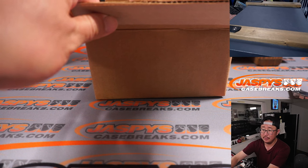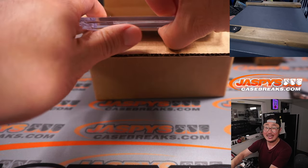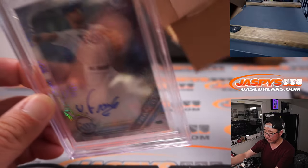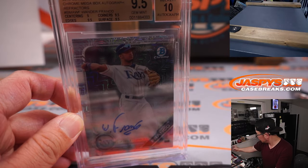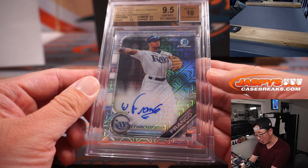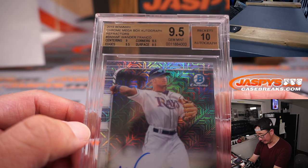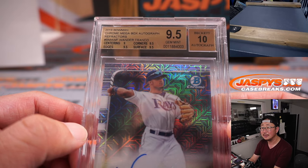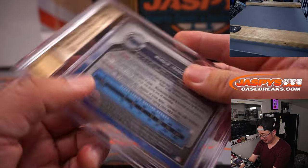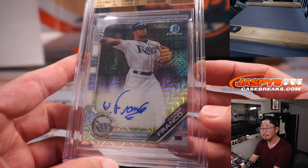And the last one here is baseball — 9.5/10 Beckett grade. It's Wander Franco. 9.5/10 Wander Franco from 2019 Bowman Chrome Baseball Mega Box Autograph Refractor. Centering is a 9, everything else — edges, corners, surface — is a 9.5. And the auto, a 10. That is awesome.